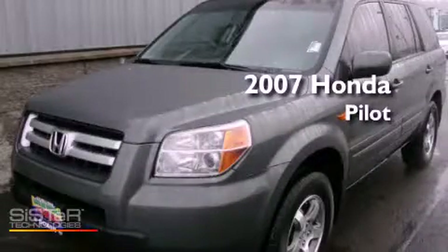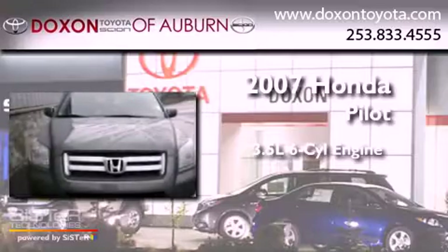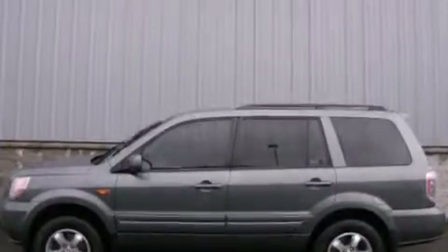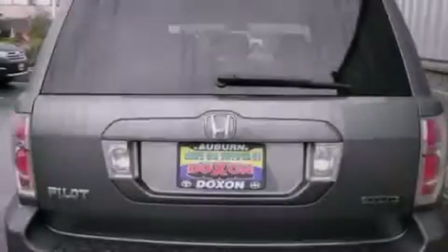This is a 2007 Honda Pilot. It has a 3.5-liter six-cylinder engine, automatic transmission, and four-wheel drive. Its top features include a locking differential, a low tire pressure indicator, traction control and stability control systems, alloy wheels, and much more.